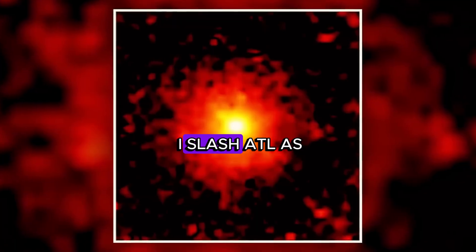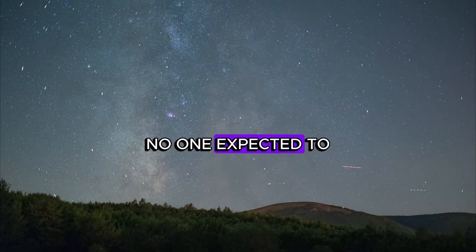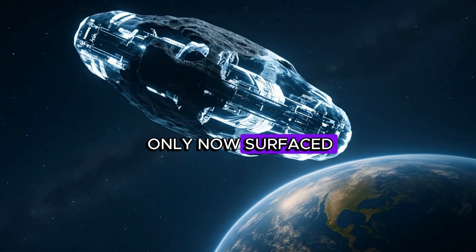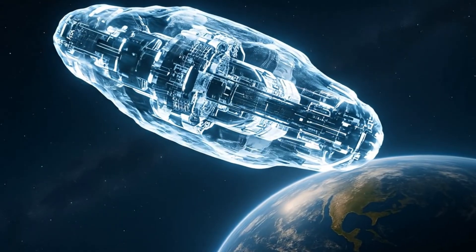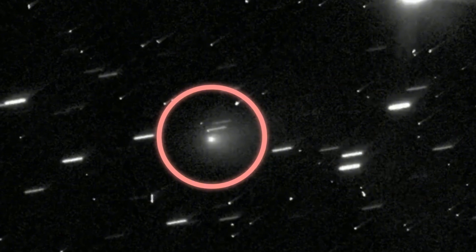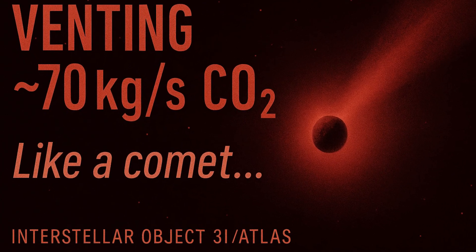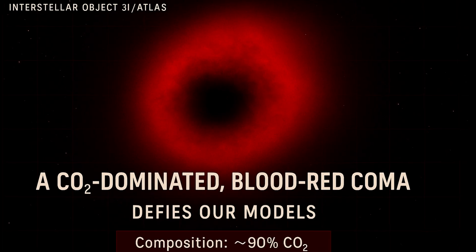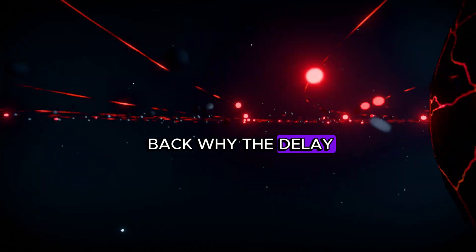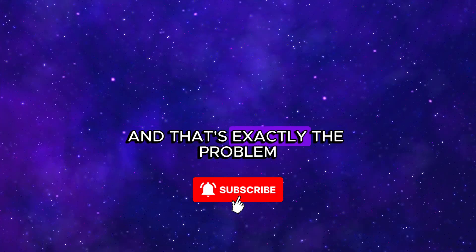A new image of 3I/ATLAS changes everything. The kind of frame no one expected to see this soon, or at all. Captured weeks ago and only now surfaced, it shows something that breaks our models: a deep blood-red coma made almost entirely of carbon dioxide. The numbers aren't shy either — about 70 kilograms of CO2 per second venting like a comet, while stubbornly refusing to act like one. So why hold this back? Why the delay? Unless this object isn't what it was assumed to be. Or worse, it is, and that's exactly the problem.